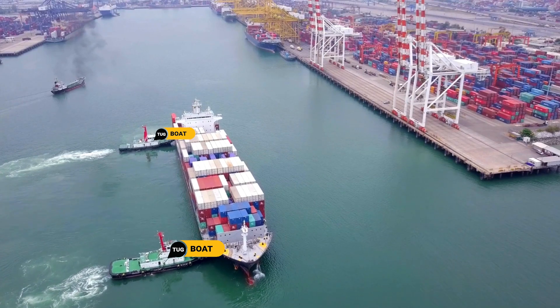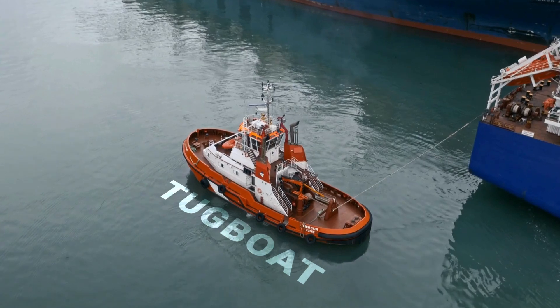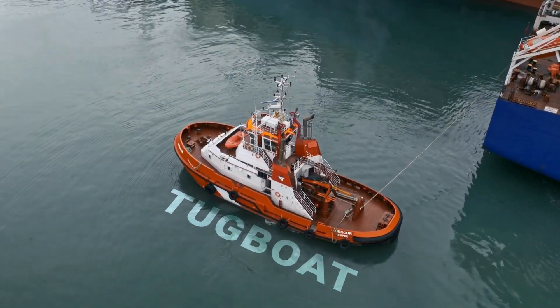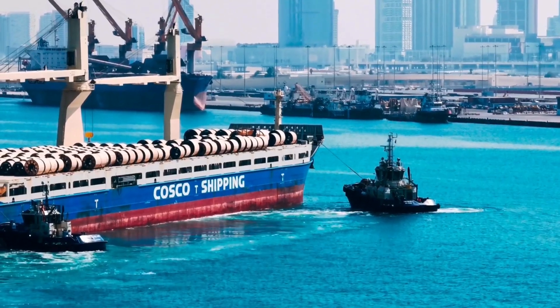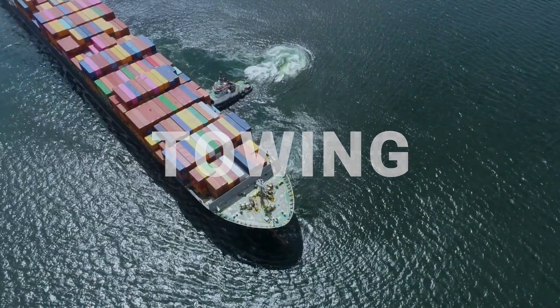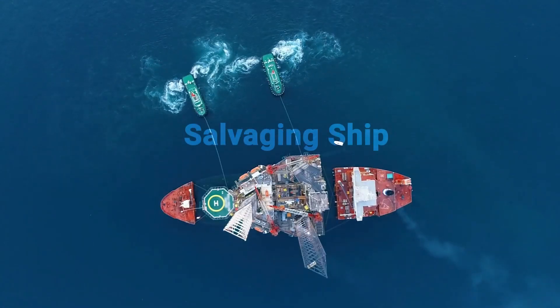A tugboat is a vessel that plays a crucial role in maritime operations. Our exploration of this tiny vessel begins with understanding the fundamental importance of tugboats in the maritime industry. Tugboats are not just about towing — they're essential for megaships, providing crucial services like salvaging ships in distress.